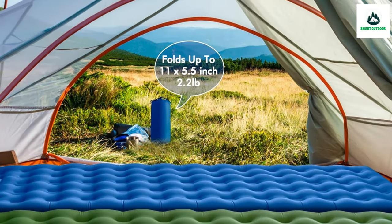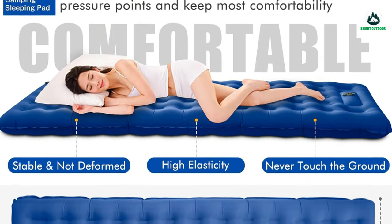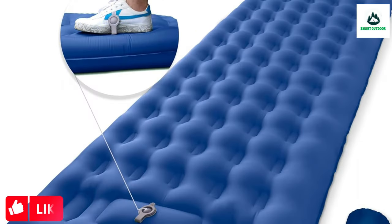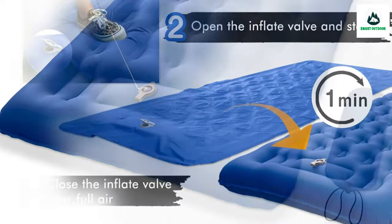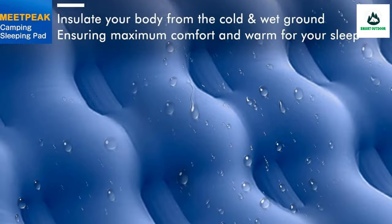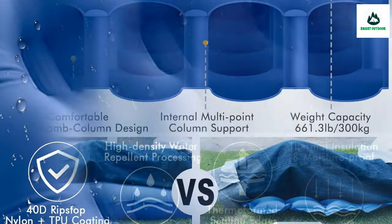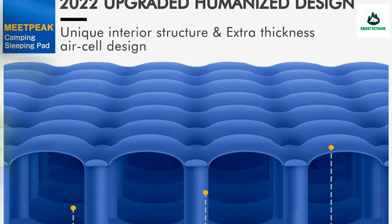Enjoy fluffy sleep anywhere at any time. The built-in pump allows quick inflate and deflate. This 2022 upgraded self-inflating sleeping mat supports multiple inflation styles to meet all your needs — simply and quickly inflate by stomping or by pressing the built-in air pump for a few minutes. The double-valve deflate design includes one valve for inflating by mouth or another pump, and a second for quick deflation.